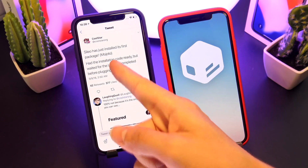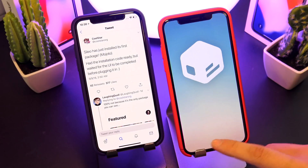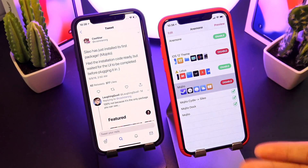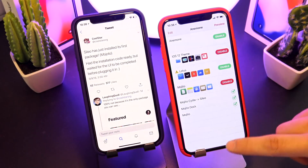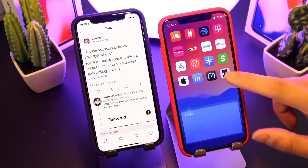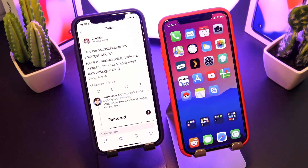And today we have some awesome news. He states Caleo has just installed its first package — Mojito. It sounds like they've had the code ready for this for a while; they were just waiting for the UI to be completed before trying it out. If I head over to Anemone, Mojito is just an Anemone theme. Going to preview and applying it takes you to the home screen, and here are some of the icons that can be found with Mojito. It's incredible to know that Caleo is almost here — it's installing packages.